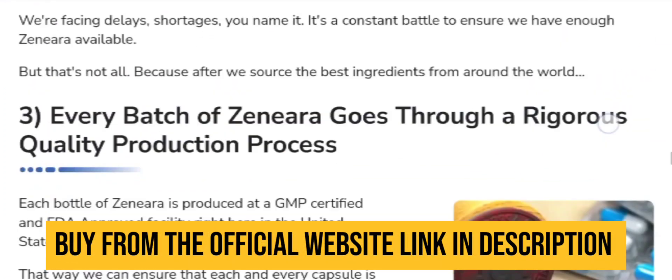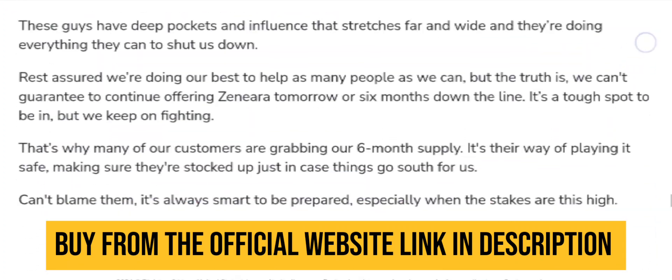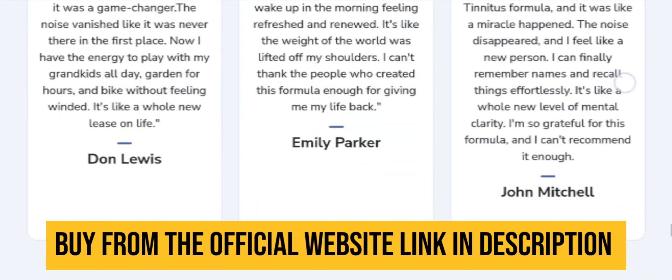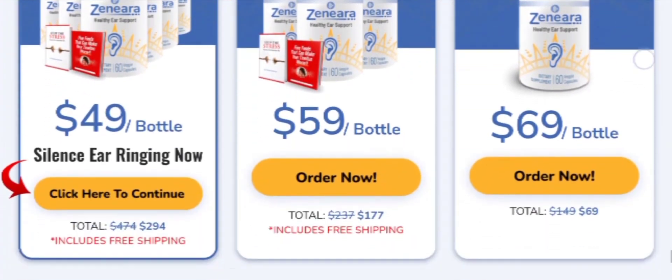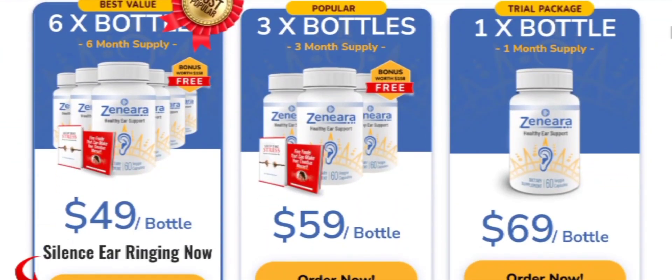Many users worldwide have reported significant improvements in their hearing clarity and overall health. Xenera also prioritizes safety — every component is thoroughly examined and chosen for its high quality and effectiveness, ensuring the safety and health of users.